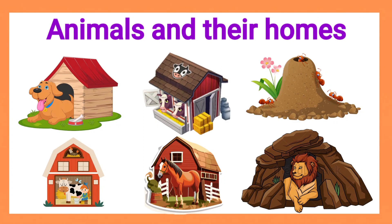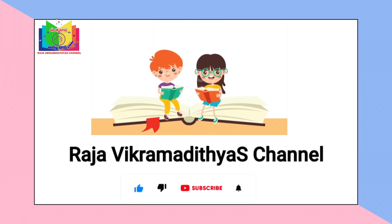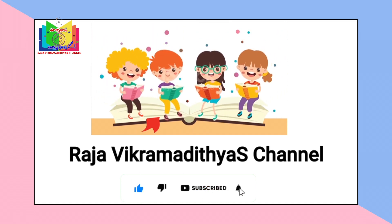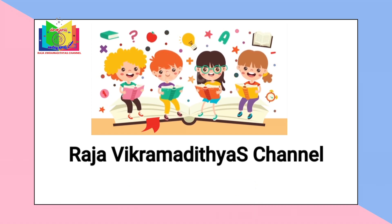Hi kids! Welcome to my channel. Today we will learn about animals and their homes. If you have not subscribed to my channel, please subscribe. You can watch more educational videos. Let's start the video.